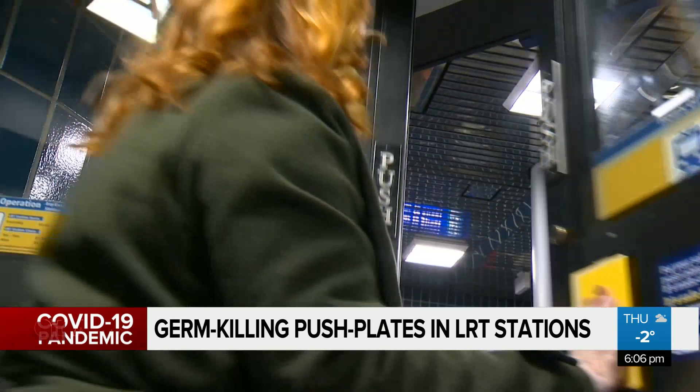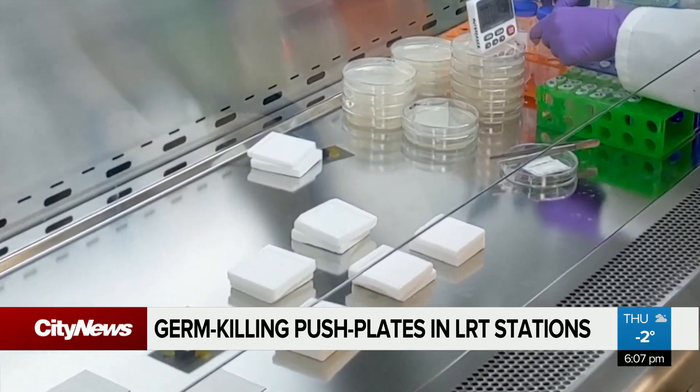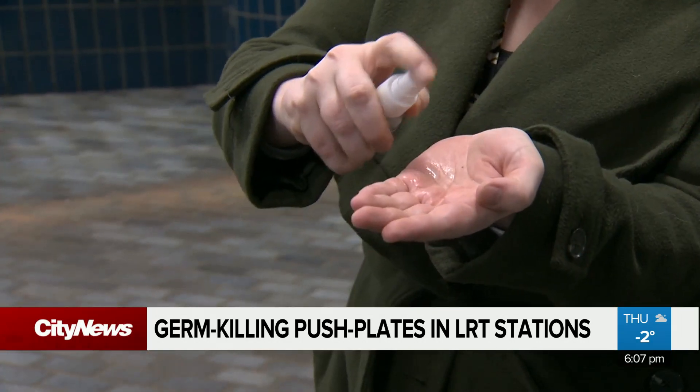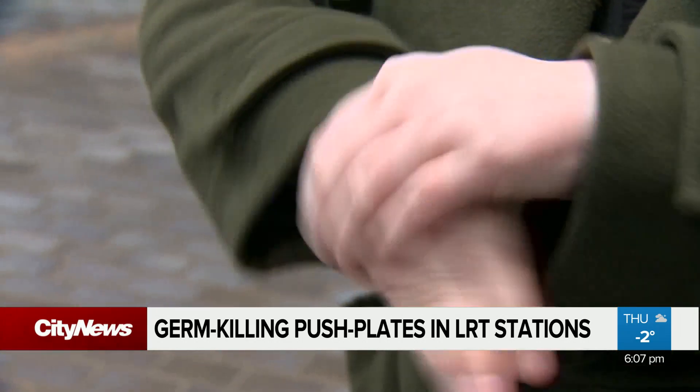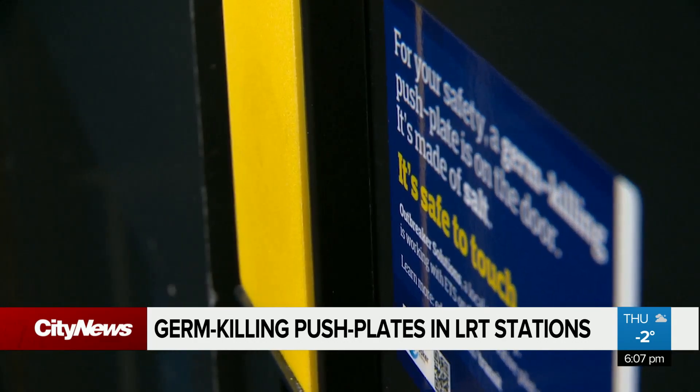Work is underway at the University of Alberta to see what happens with COVID-19. ETS stresses this doesn't replace good hand hygiene, but is a way to make high-touch areas a bit safer while supporting local innovation. 'We want that trust from our ridership and our public that we're doing everything we can.'